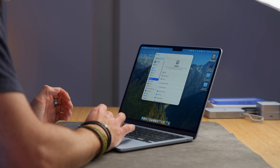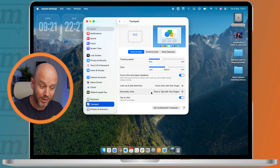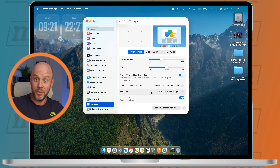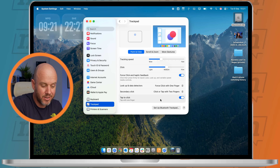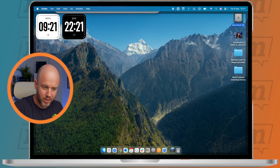Trackpad. If we go into System Settings and Trackpad, I always turn on Secondary Click — Click or Tap with Two Fingers. That means when you use two fingers on your trackpad with a little gentle tap, you get the right-click menu, which is probably a Windows hangover, but it just makes sense. And also Tap to Click — that isn't usually turned on by default, and it just means that you don't have to physically click; you can just tap and it works.